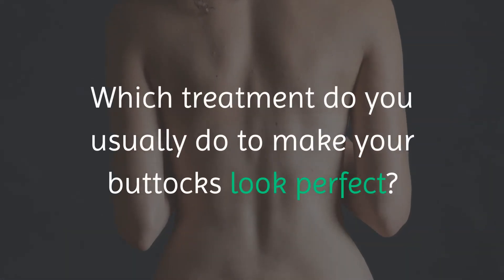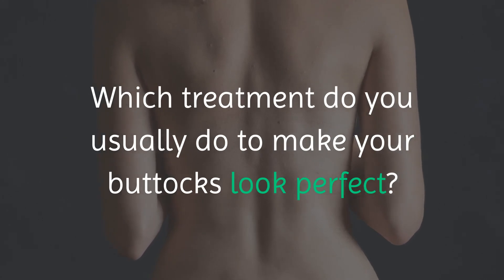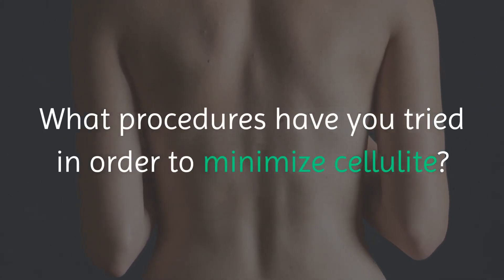Which treatment do you usually do to make your buttocks look perfect? What procedures have you tried in order to minimize cellulite? Were they effective?